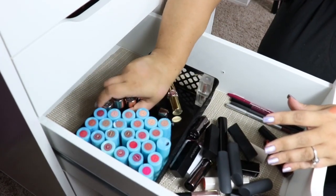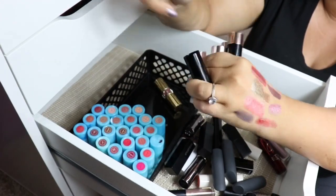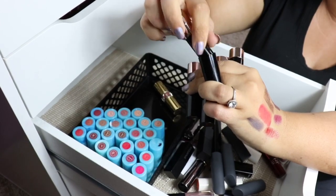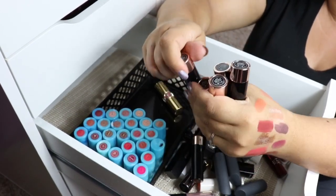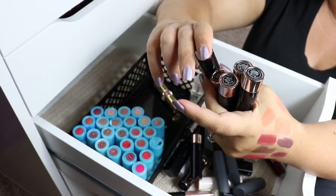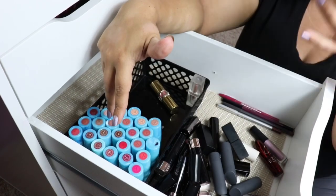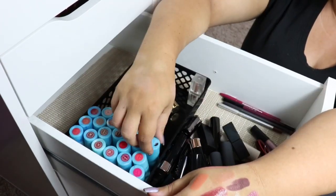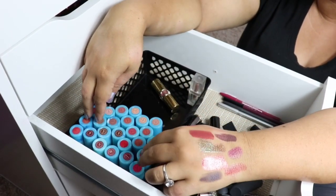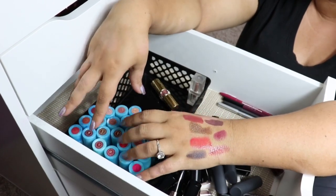We have some ABH tube lipsticks. I'm not going to go through all of these — if you want me to I can swatch them in a video — but I actually like these more than their liquid lipsticks. So I will be keeping all of these as well. I think I got them when it was like a buy one, get one free deal on their website. And these are all just my ColourSplash Tarte lipsticks — I have all 24. I did buy all 24 when they came out. Honestly, I won't lie to you guys, I bought them for the packaging — it's the only reason I wanted them.